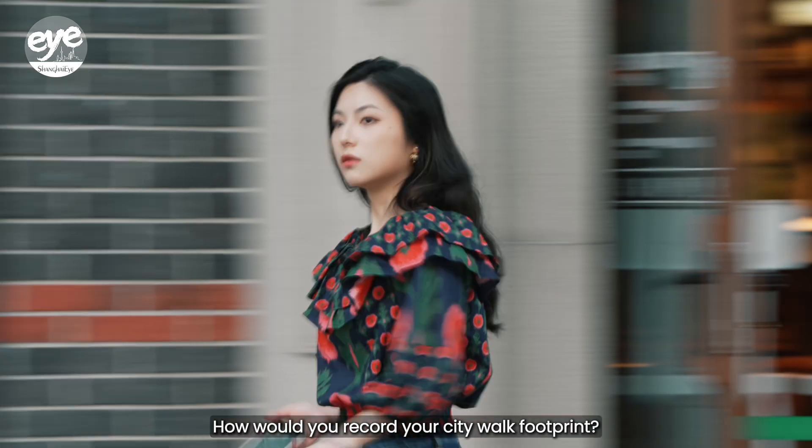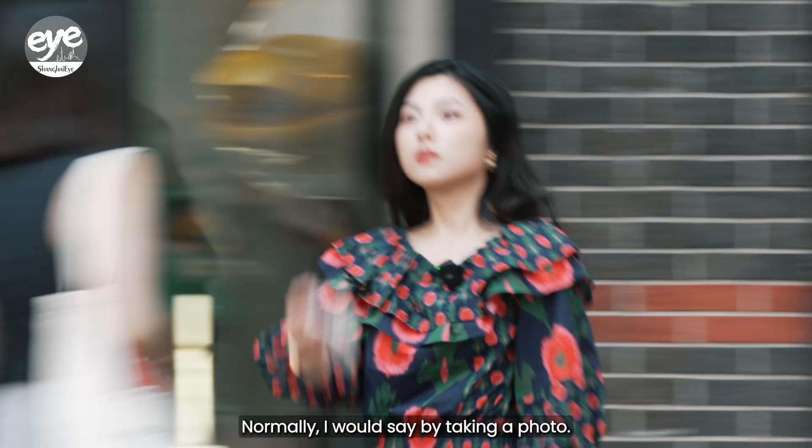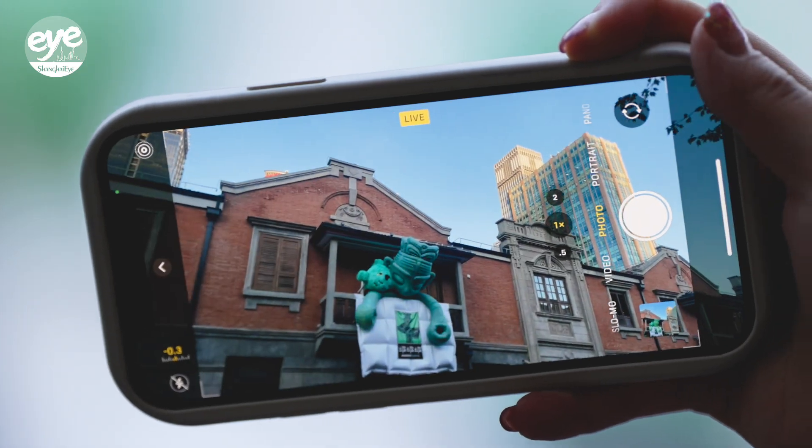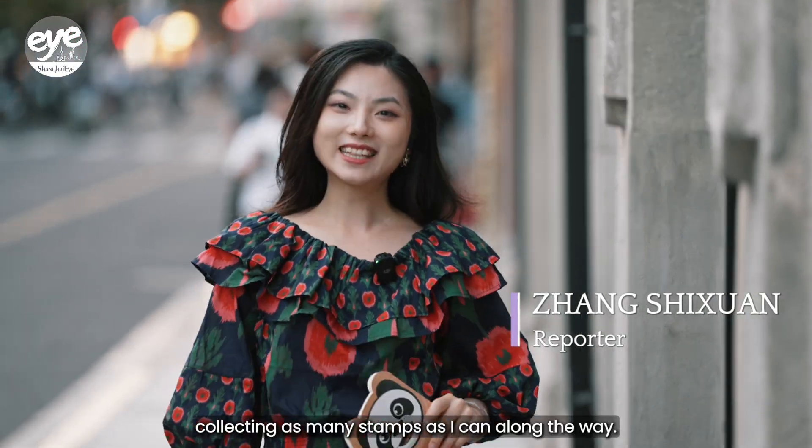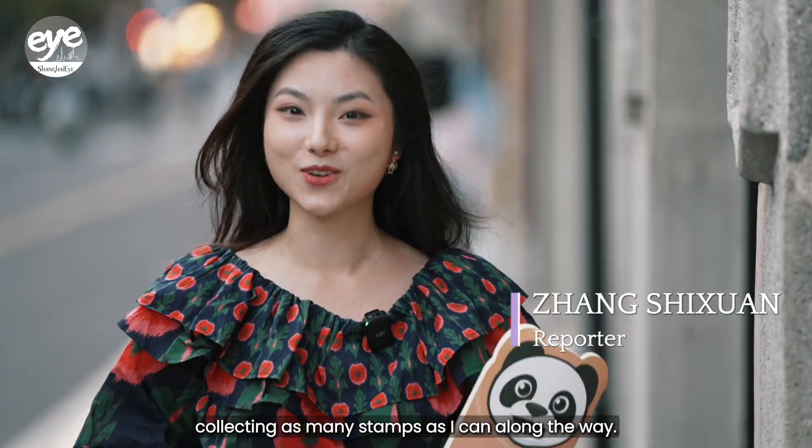How would you record your CityWalk footprint? Normally I would say by taking a photo, but today I'm going to try to collect the memory into my handbook, collecting as many stamps as I can along the way.